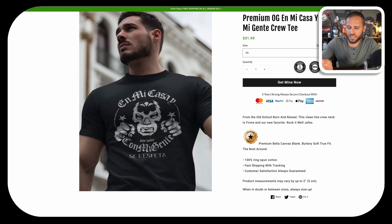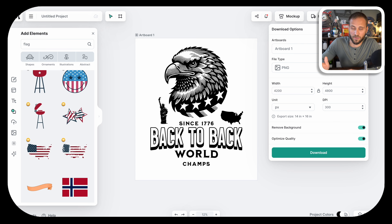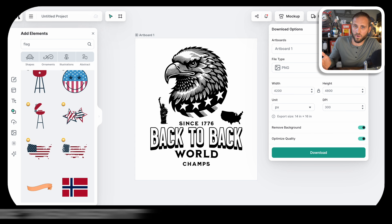If you wanted to get started building your own store, I do have a free course down in the description. For our design tutorial today, I want to reference this design — they've done a great job creating a very simple but unique design. I recently made a video on my channel about the biggest design mistakes people make, so definitely check that out. What I want to do now is show you how by using Kittle you can create stuff like this for your store.